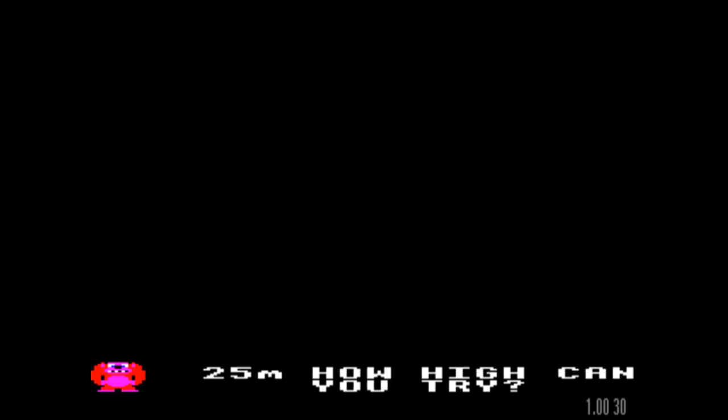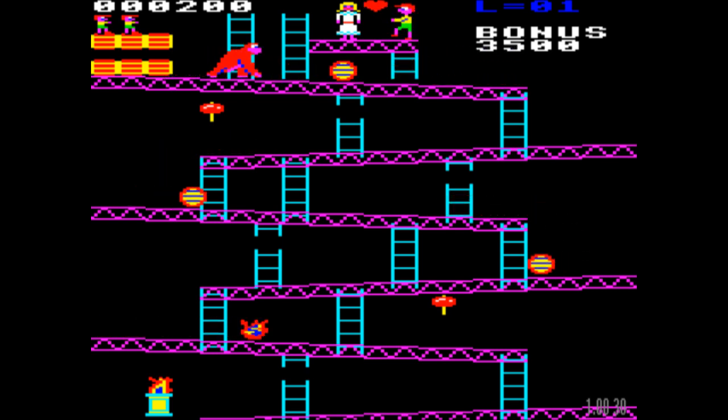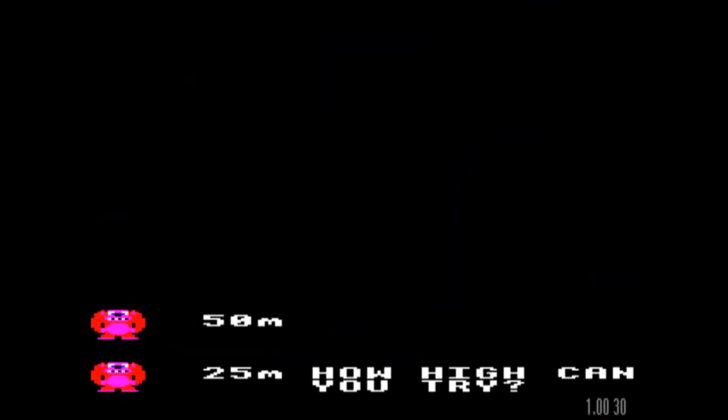We're going to give that another go, because we managed to get to the 75 metre mark and then died under mysterious circumstances. I'm going to try and get up to the top as quickly as possible and probably ignore the mallets this occasion. As a child of the 80s, the word 'mallet' is forever associated with Timmy Mallet and Whackaday.